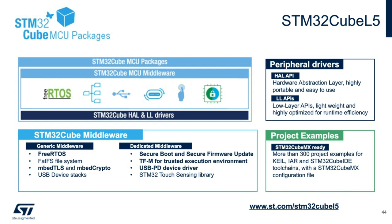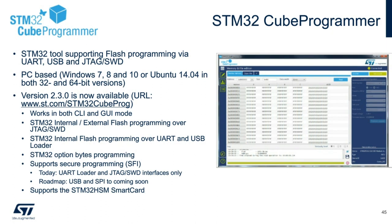Project examples for each development kit are available with more than 300 specific examples that have been verified on Keil, IAR, and STM32CubeIDE tool chains. The STM32 L5 is fully supported by the STM32CubeProgrammer GUI, which is an easy-to-use program that can support flash programming via JTAG, SWD, or through the onboard bootloader. The STM32CubeProgrammer is fully supported on Windows and Linux platforms. In addition to the flash memory blocks, option bytes can be modified and programmed as well. This tool can be used in conjunction with the STM32HSM module as discussed earlier.